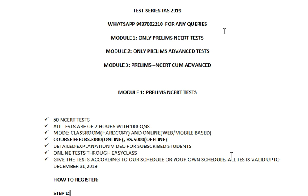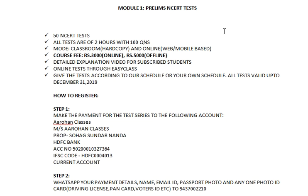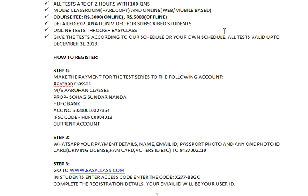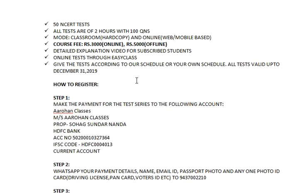The first module is NCERT only. In the NCERT module there are 50 tests total, each with 100 questions. There are two modes: you can give the test at a center with a hard copy of the question and solution, or you can give it online through the EasyClass platform. If you are taking it online it is 3,000 rupees; if you are taking printed copies of the question and solution it is 5,000 rupees — the 2,000 rupee difference is due to printing costs.